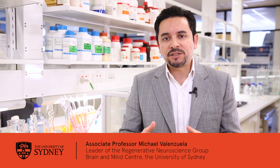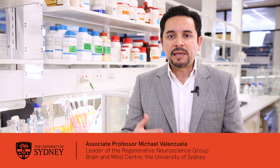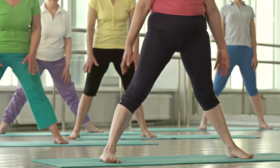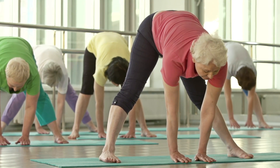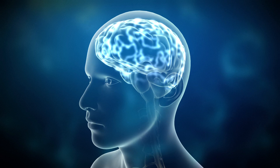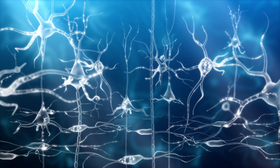Neuroplasticity refers to all those complex changes that occur in the brain in response to a big change out there in the real world. So for example if we're to start learning yoga for the first time, or drive a car, or a new language, all of that leads to a cascade of changes in the brain starting at the molecular level, going up to changes between cells or even chunks of the brain communicating with other chunks of the brain in a new and more efficient way.